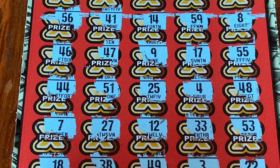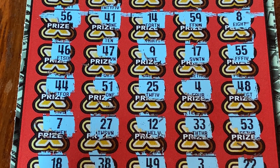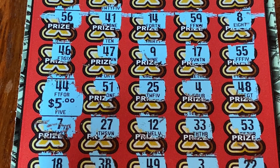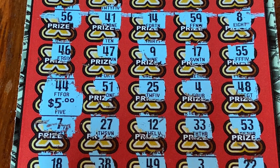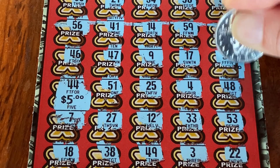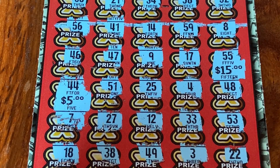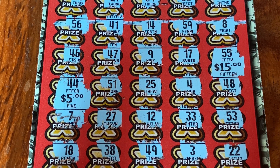Could this be our first ever claimer? That would be cool, we would love that. And we have... five dollars! All right, let's try that again — 15. Well, that's all right — profit session! Woo-hoo!